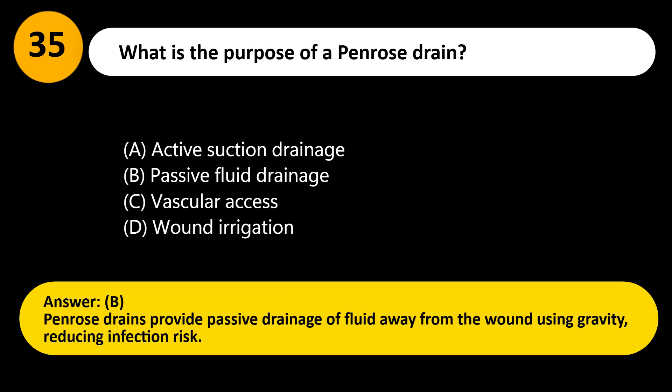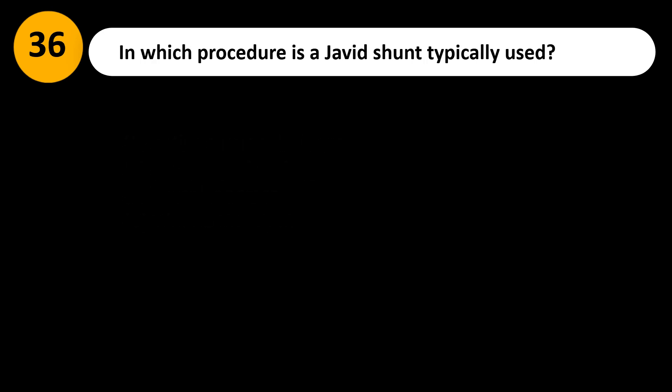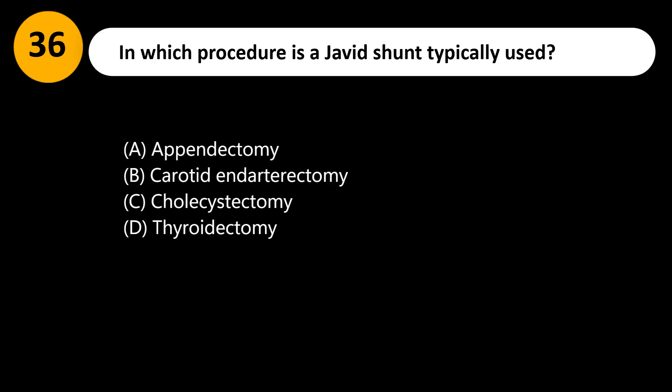Answer: B. Penrose drains provide passive drainage of fluid away from the wound using gravity, reducing infection risk.